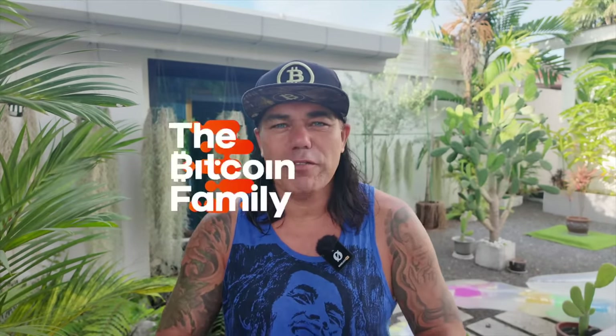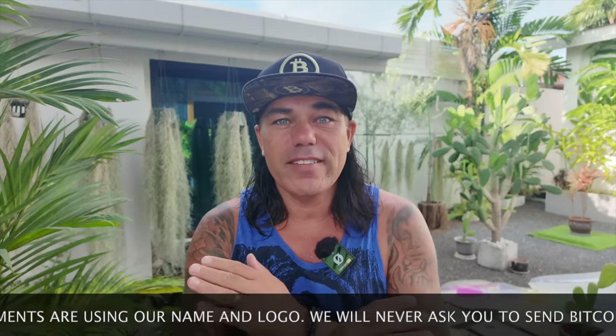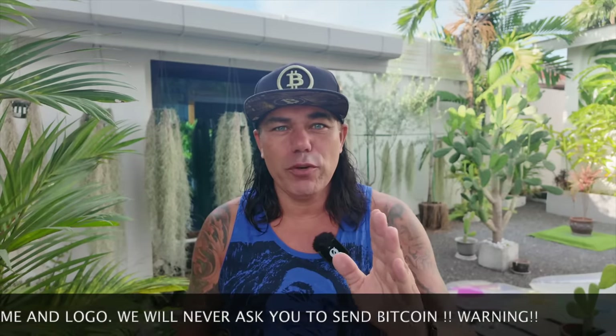Good morning, good afternoon, good evening — wherever you are, welcome to the Bitcoin Family channel. For newcomers, my name is Didi. In today's video we have four amazing Bitcoin charts, a trading tip, a travel tip, some live advice, and we're talking about the news because we just found out who is definitely not Satoshi.